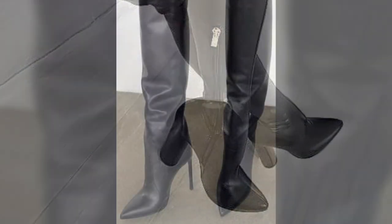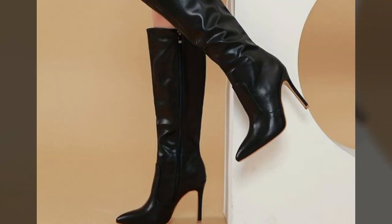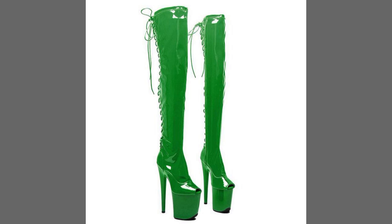The most beautiful and most trendy designing ideas you can see in this video. You can easily wear and easily move with your beautiful and trendy stylish leather boot designs.